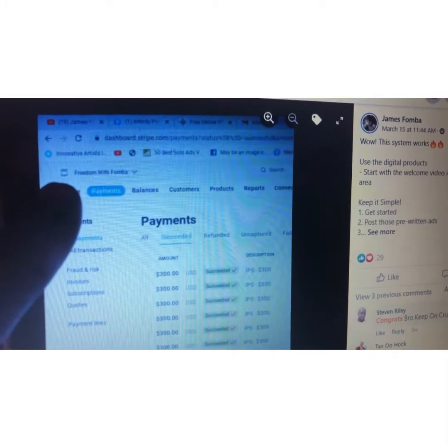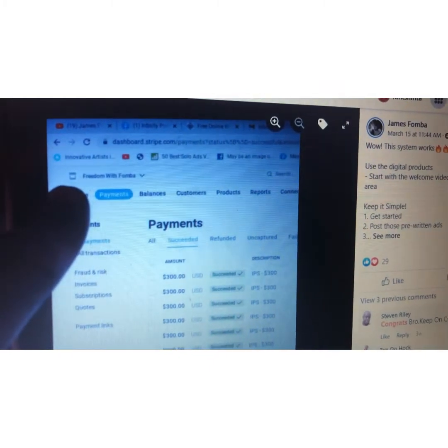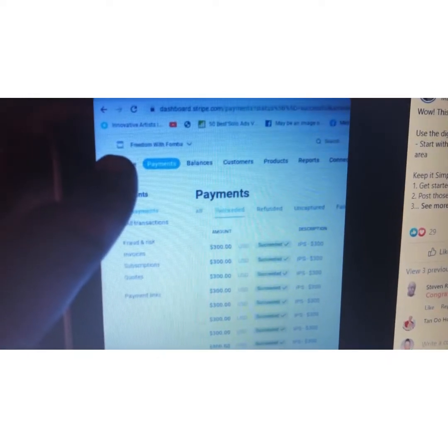I wanted to show you some additional members that are getting results using this three-step system and the pre-written ads. Here we have James and he's mentioning about the system — keeping it simple, getting started, posting the pre-written ads. He is showing his multiple payments, just like mine, using the strategies that are in IPS.